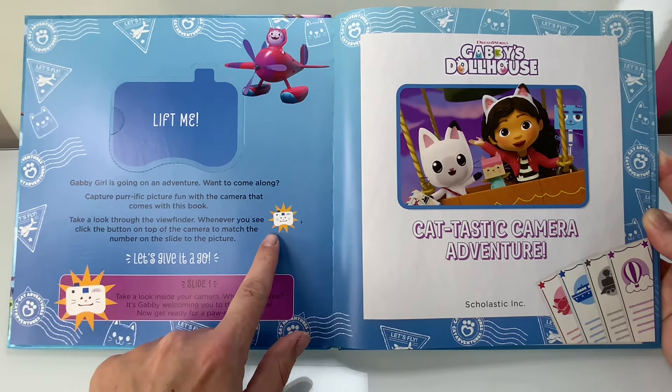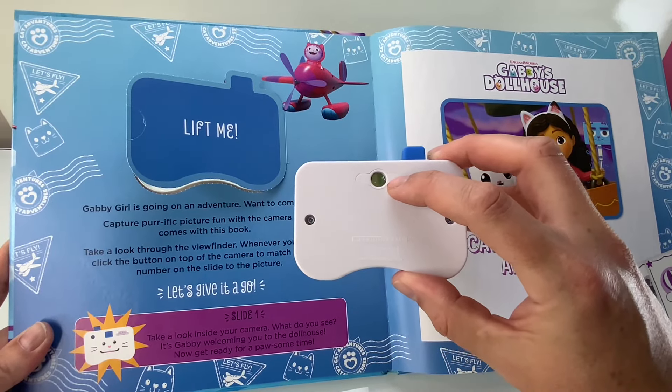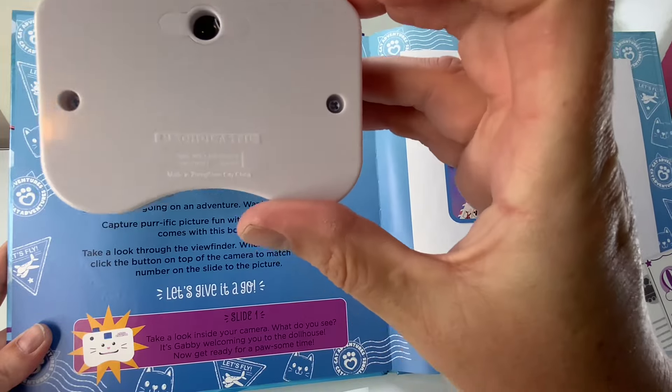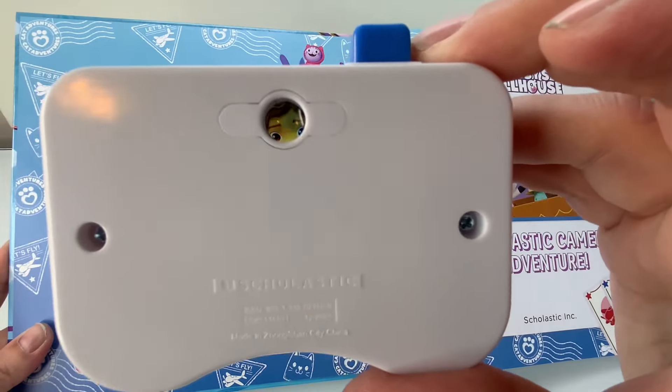Here's the camera. Take a look inside the viewfinder. What do you see? What do we see? It's Gabby! Welcome to the Dollhouse. Now let's get ready for some possum party time.